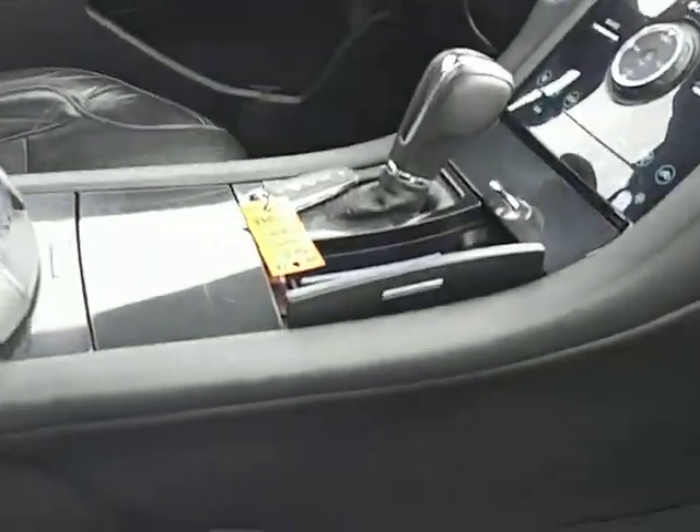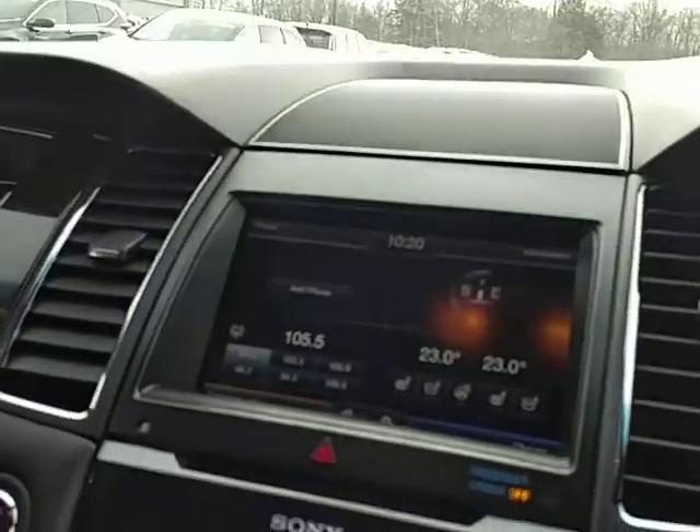Full leather seats. The seats are powered on both sides and on the driver's side it is memory seats. They're also both heated and cooled, which I kind of find neat.